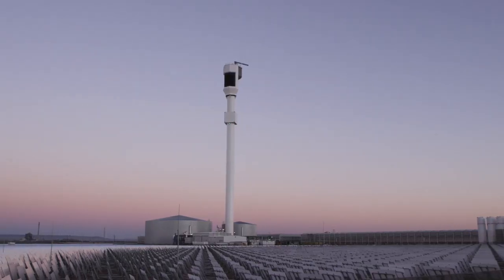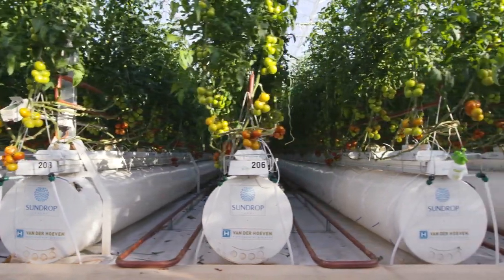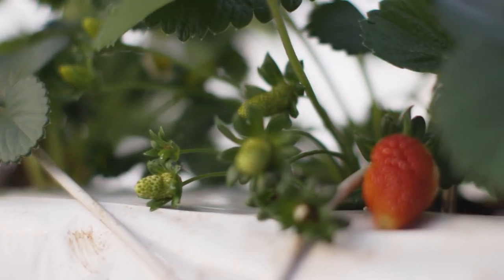Sundrop Farms is a triple bottom line business — we produce a better product that's better for people and better for the planet, all year round. What we do in the future may not look exactly like this facility in Port Augusta, but it'll always have those core tenets: that triple bottom line nature of the business, whether we're growing berries in Tennessee or peppers in Portugal. I think that spirit and that sense will be a part of everything that we do.